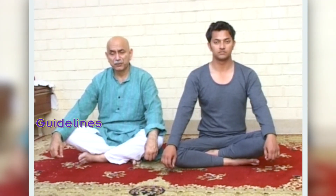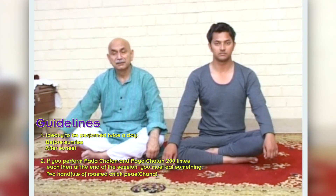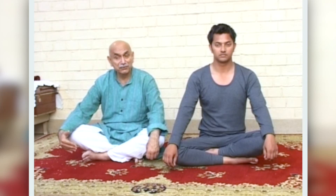Ideally these asanas should be performed before sunrise and after sunset. If you practice Padachala and Pagachala 200 times, after the asanas you must eat something because the stomach excretes digestive juices that need to be attended to. These asanas are so effective that if you do Padachala and Pagachala 200 times, you need not do any other exercise — not even walking. There are cases of people who are even at the age of 120 still active by doing this asana three times. If you do it twice, you can ensure good health and take care of a lot of diseases.